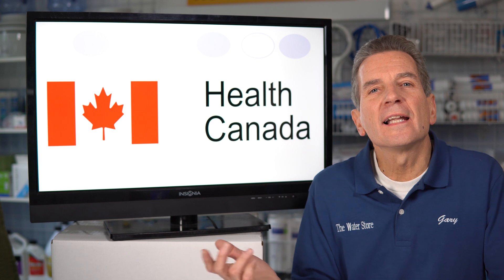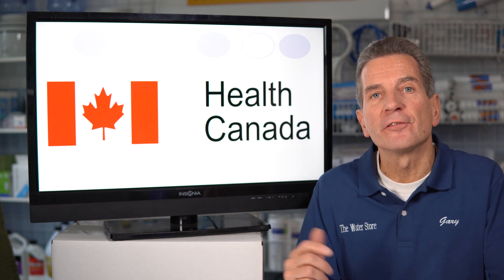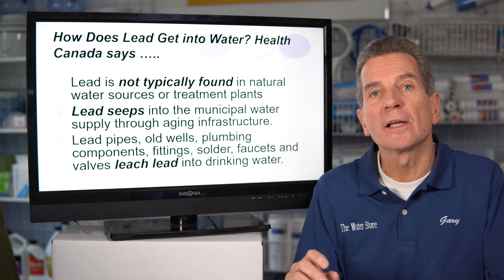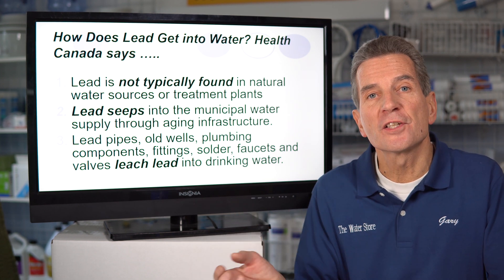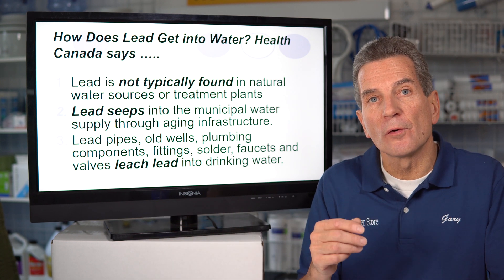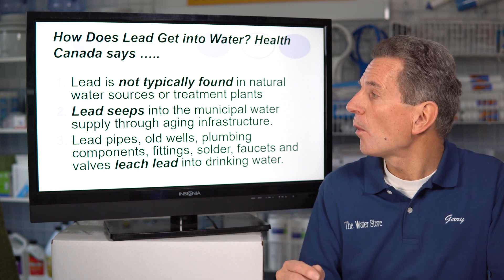So how did the lead get in the water? I think that's the first thing we need to know. I checked with Health Canada to find out what they say. Lead is not typically found naturally in North American water. It seeps into the water from the pipes and infrastructure throughout the whole municipality, but also the pipes going into the home and in several instances the pipes and fittings within the home.